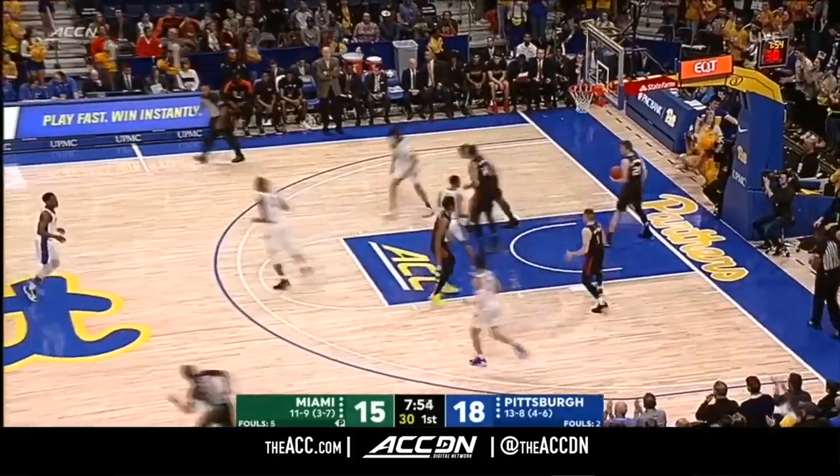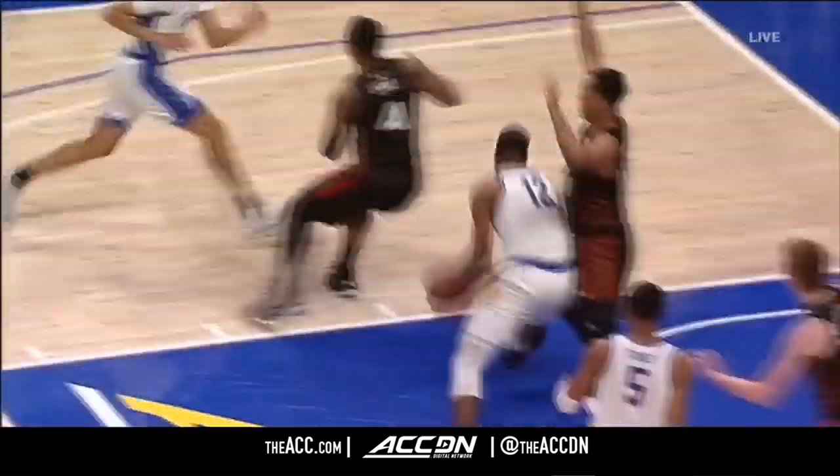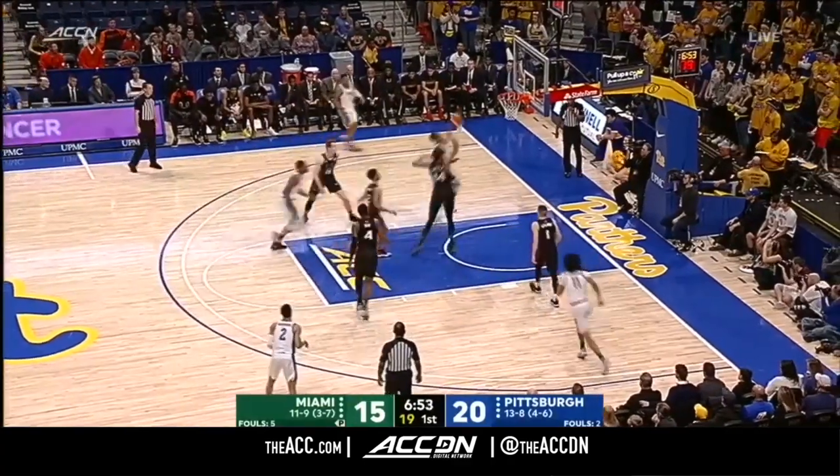Duel — Kareem Koulibaly, the freshman in the post. Trey McGowan again in the lane with a nice little up-and-under.